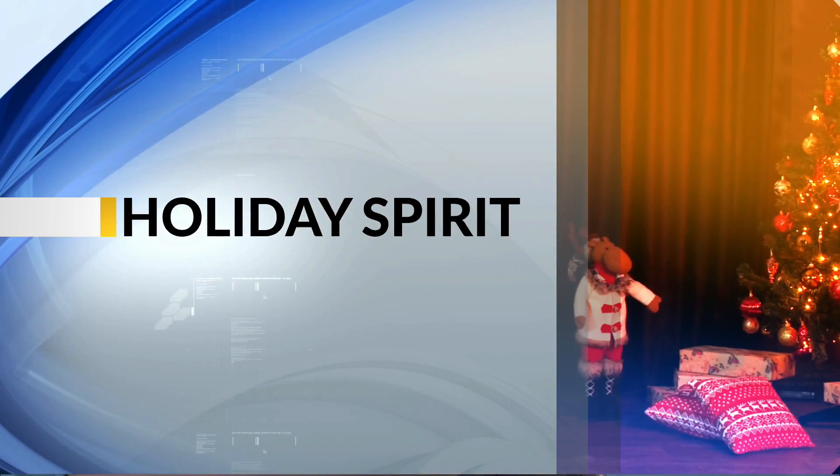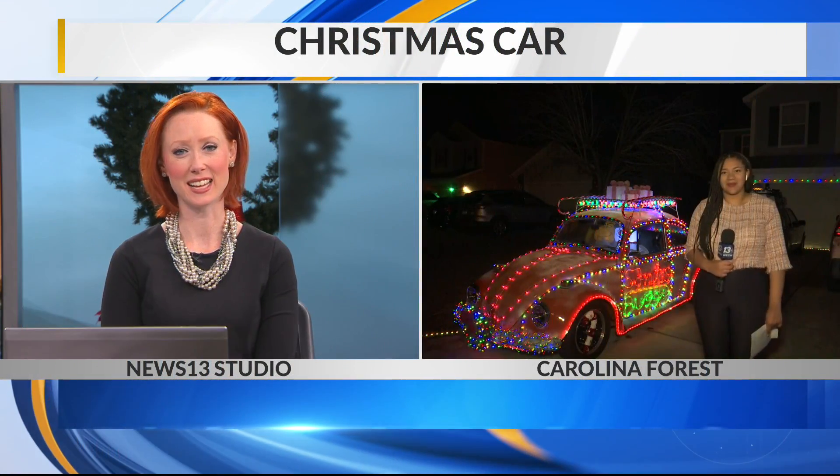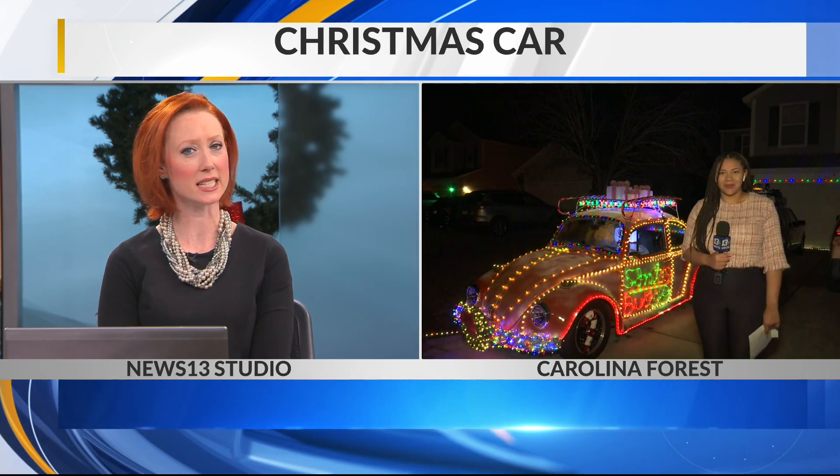Two days away from Christmas, and if you're still looking for another reason to feel the holiday spirit, we've got you covered. News 13's Maya Lockett joins us live with a Positively Carolina story to explain how one Carolina Forest teenager is creating Santa's sleigh.